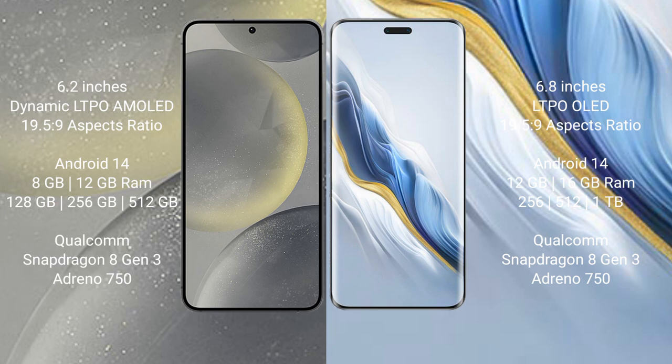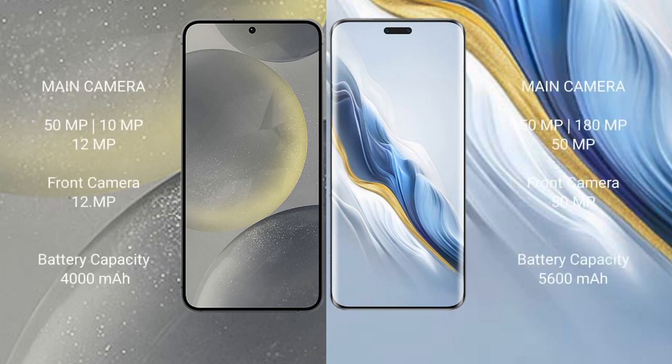The Samsung Galaxy S24 features a Qualcomm Snapdragon 8 Gen 3 processor and Adreno 750 GPU. The Honor Magic 6 Pro comes with 12GB or 16GB of RAM, and 256GB, 512GB, or 1TB of internal storage, also with a Qualcomm Snapdragon 8 Gen 3 processor and Adreno 750 GPU.